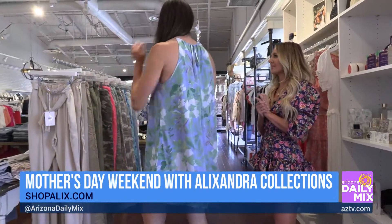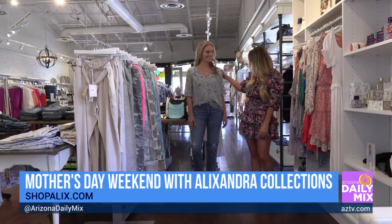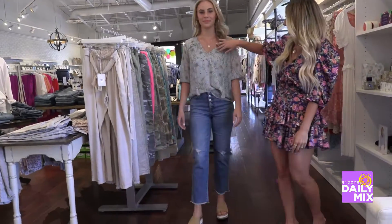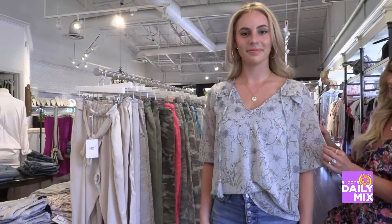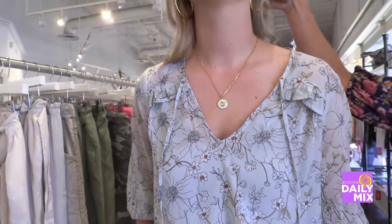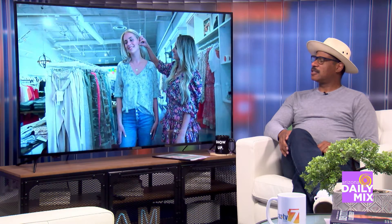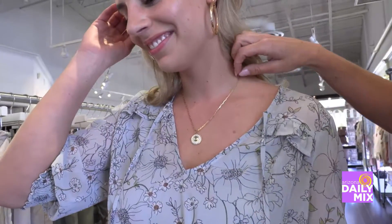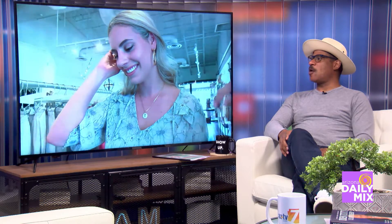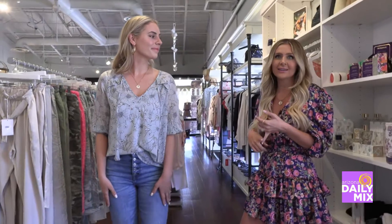Taylor is showing a great pair of AG denim paired with a really cute floral print top with a soft tie at the front and nice chiffon fabric. They paired it with a cute evil eye necklace and Braca hoops — you can see the gold detail on those. Great jewelry brands to know include LaVie, Jenny Bird, and Gemelli.